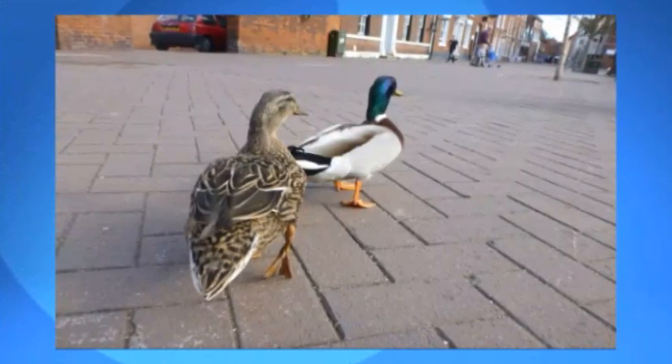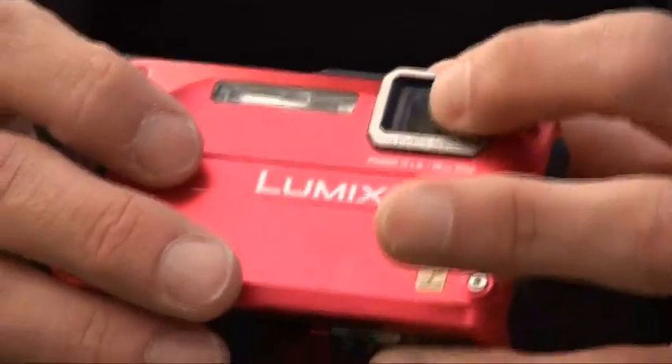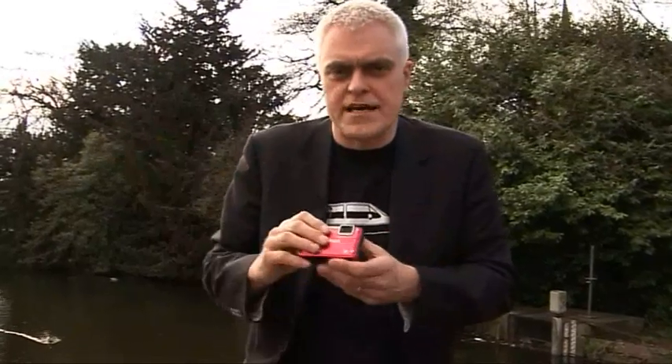Overall though, I don't think the image quality is quite as good as on a top-of-the-line compact like Panasonic's own TZ-10. You get more blue fringing around high-contrast areas of the picture, and overall the picture just isn't quite as sharp. You do pay some price for having that extra layer of toughened glass between the lens and what you're taking a picture of.